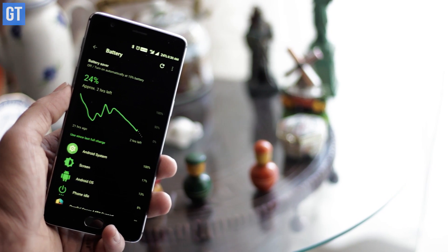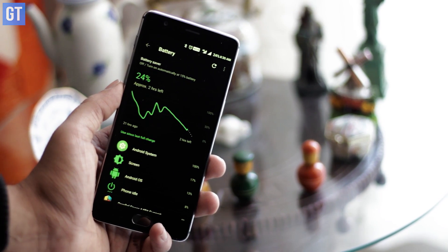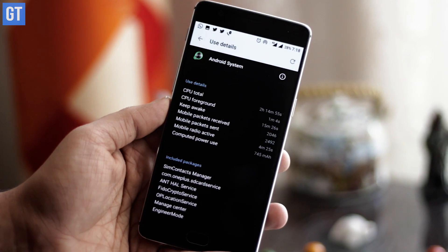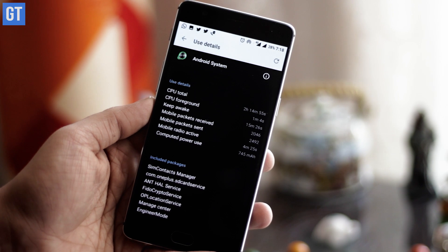But this update wasn't all that hunky-dory, and when it came to battery life, it sucked big time. I was surprised to see 70% of battery drain overnight, especially when the phone was idle, and this was happening on both OnePlus 3 and 3T.